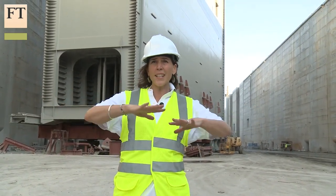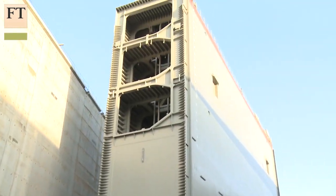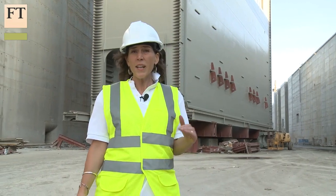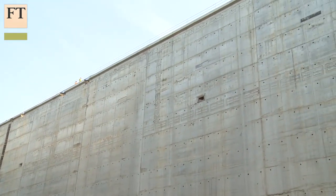In a couple of months' time, where I'm standing will be covered with water. And this, behind me, is one of the biggest of 16 locks that will operate the canal. It's 35 metres tall. It's 10 metres wide. It's enormous. And when it's closed, the water will reach up to the top of that wall there.